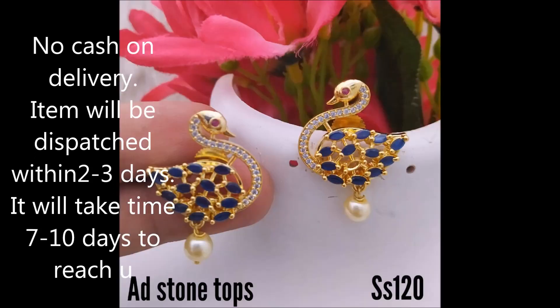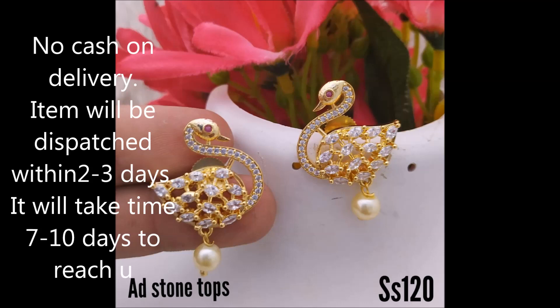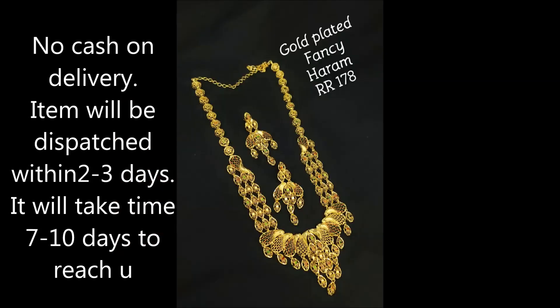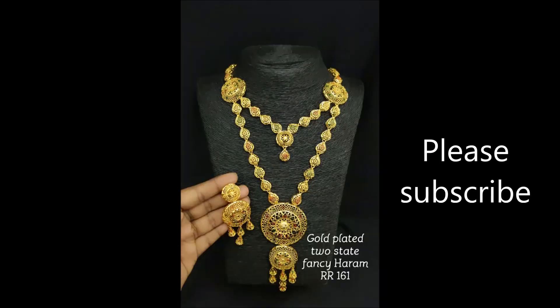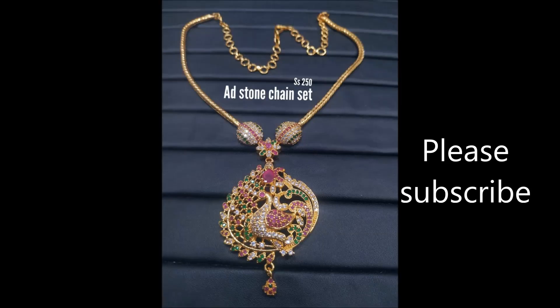These are peacock shape earrings with white and blue combination. This is a completely white stone peacock shape design — very beautiful with an awesome look. This is a strapped fancy harem with matched earrings. This one also is a stepped harem, very beautifully designed with two steps.